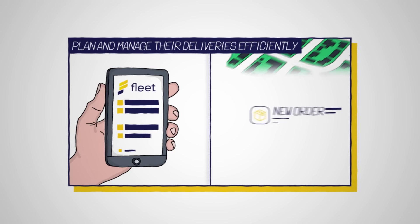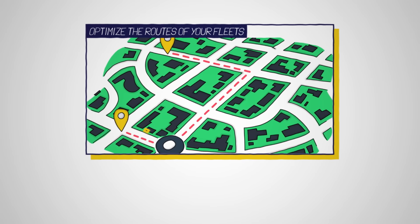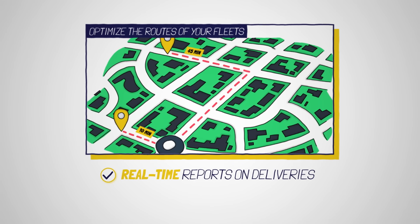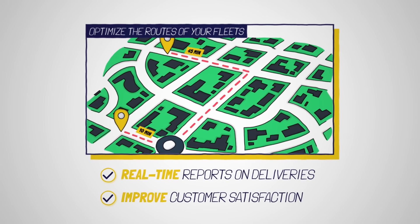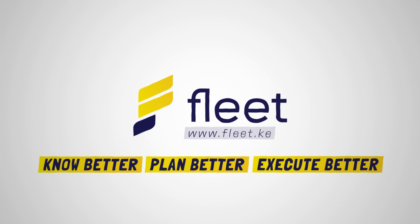Fleet is a delivery management system that helps businesses to plan and manage their deliveries efficiently. With our cutting-edge software, you can optimize the routes of your Fleets, get real-time reports on deliveries, and improve customer satisfaction. Fleet. Know better. Plan better. Execute better.